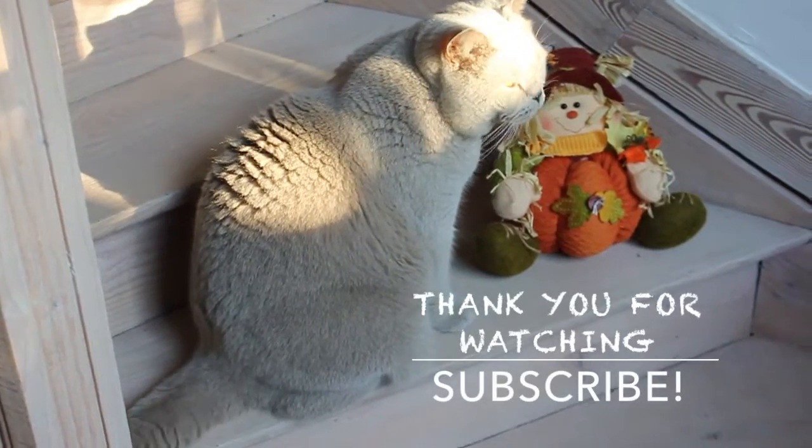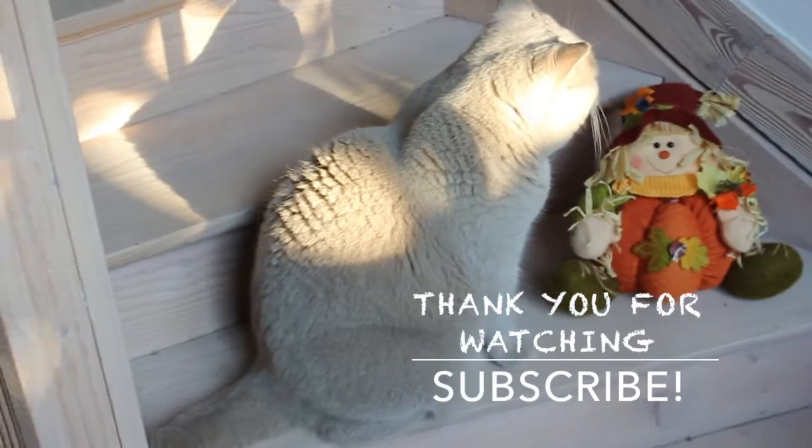Alright that's it guys. Thank you for watching and subscribe to my channel if you liked it. And also give it a thumbs up. Bye!